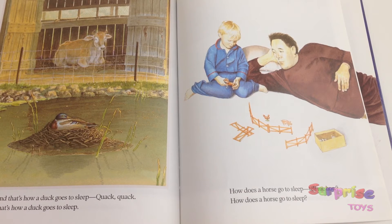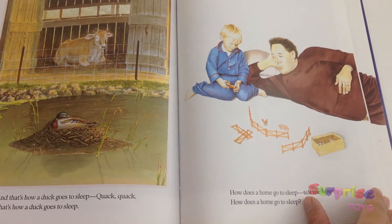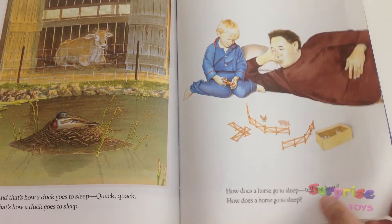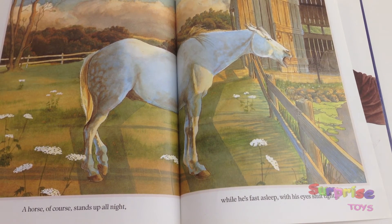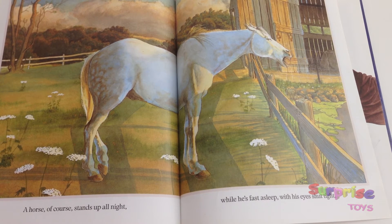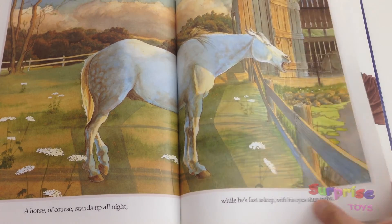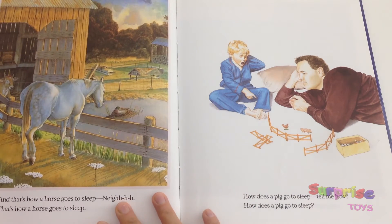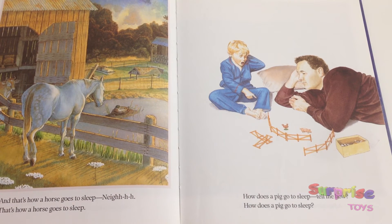How does a horse go to sleep? Tell me how, how does a horse go to sleep? A horse, of course, stands up all night while he's fast asleep with his eyes shut tight. And that's how a horse goes to sleep — neigh — that's how a horse goes to sleep.